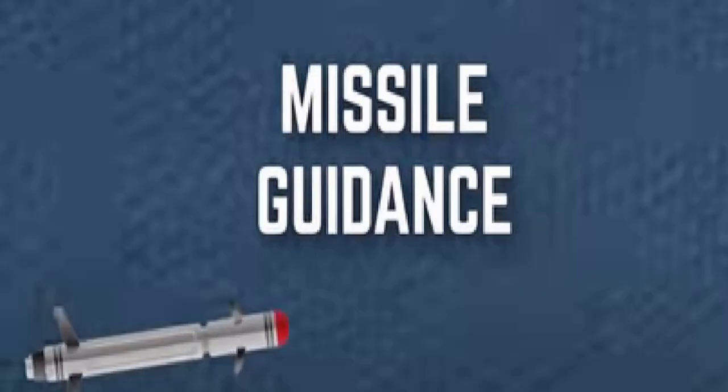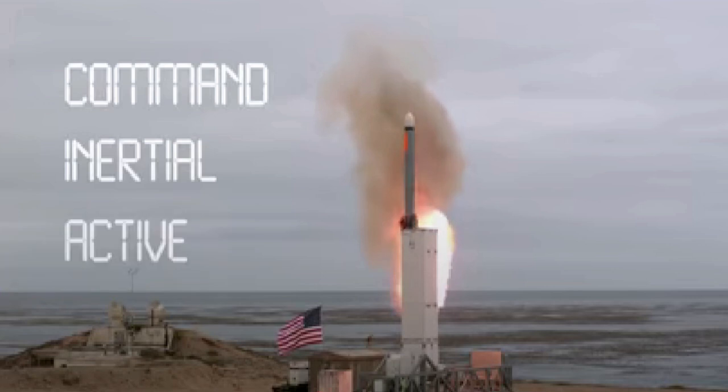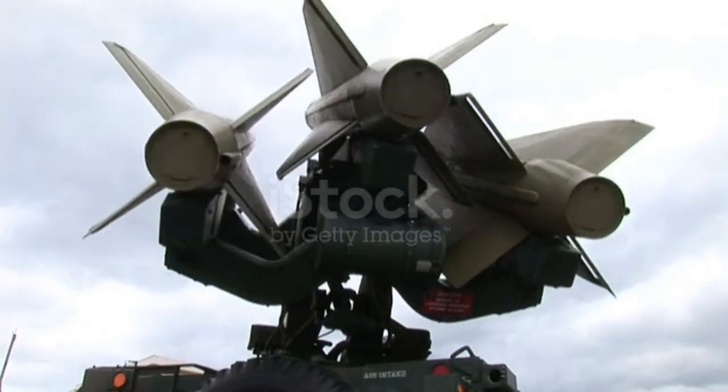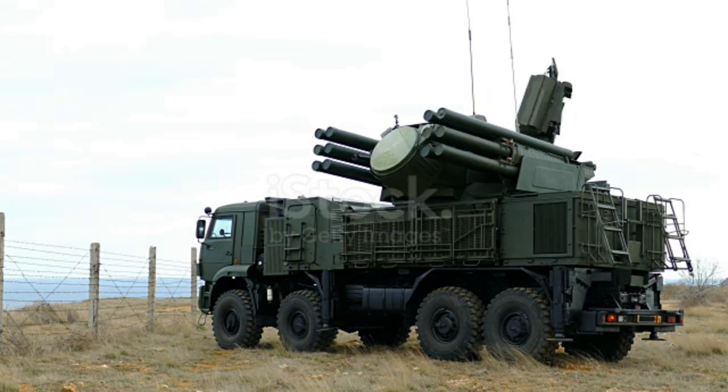When it comes to missile guidance, there are five basic methods that came into use: command, inertial, active, semi-active, and passive. Many guided missiles use two guidance systems — one is built into the missile, while the other can be located at the launch station.